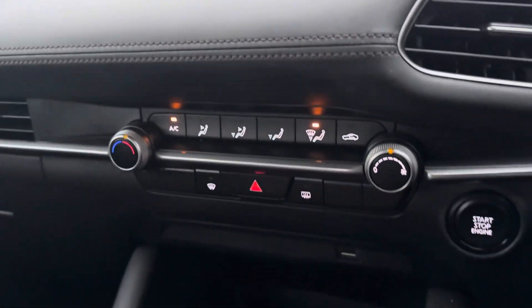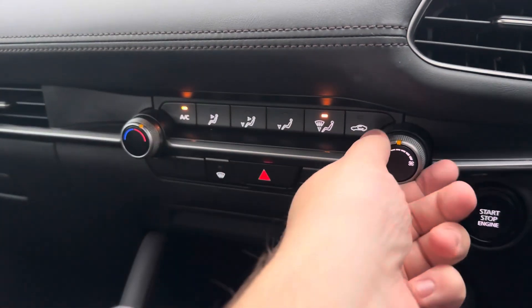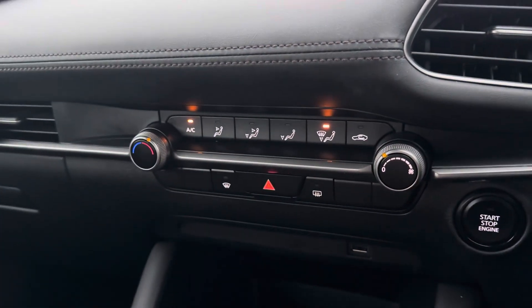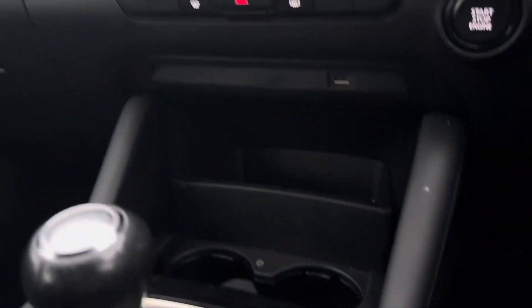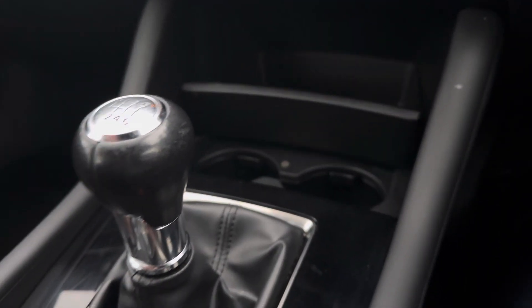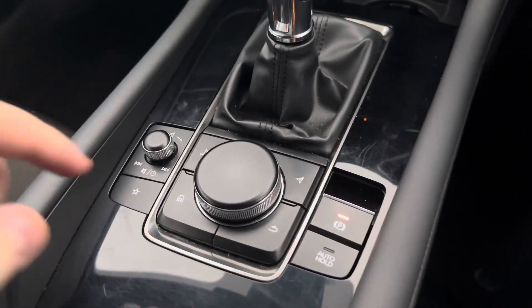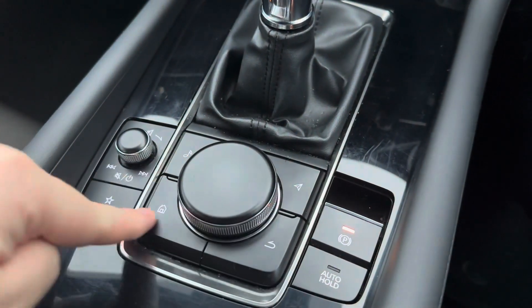Moving on, just below we have the climate controls, giving you access to the air conditioning for those hotter days. We also have the stop/start go button. This Mazda also comes with a range of driver assist systems such as lane keep assist with lane departure warning, front smart city brake support, collision avoidance braking and blind spot monitoring with rear cross traffic alert.